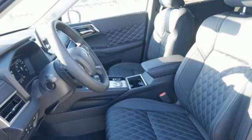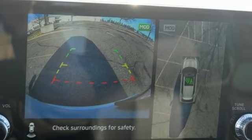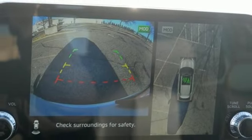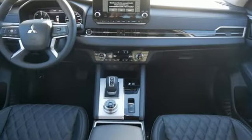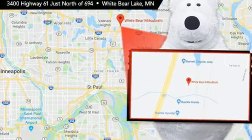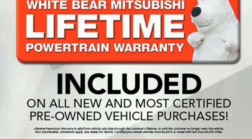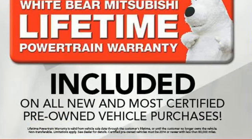Inline four-cylinder engine, heated leather bucket seats, integrated navigation system with voice activation, steering assist cruise control, dual zone climate control, memory exterior door mirror settings, streaming audio, hands-free liftgate, inductive device charging, and automatic transmission.